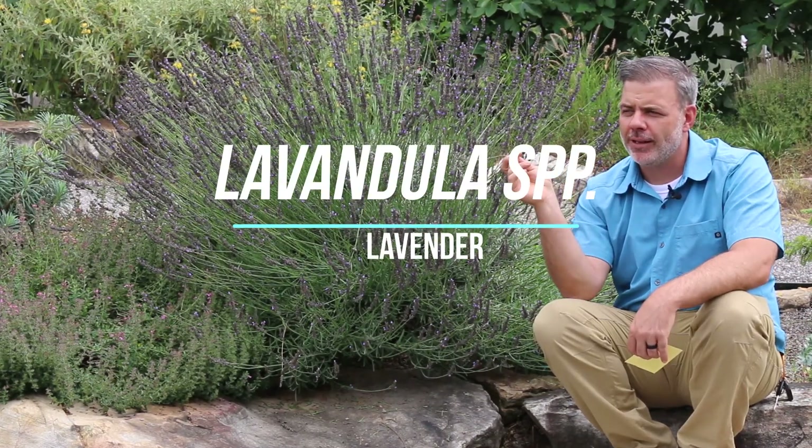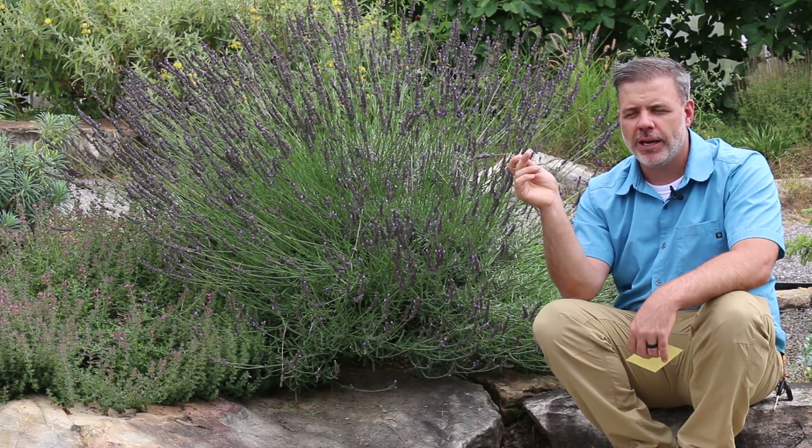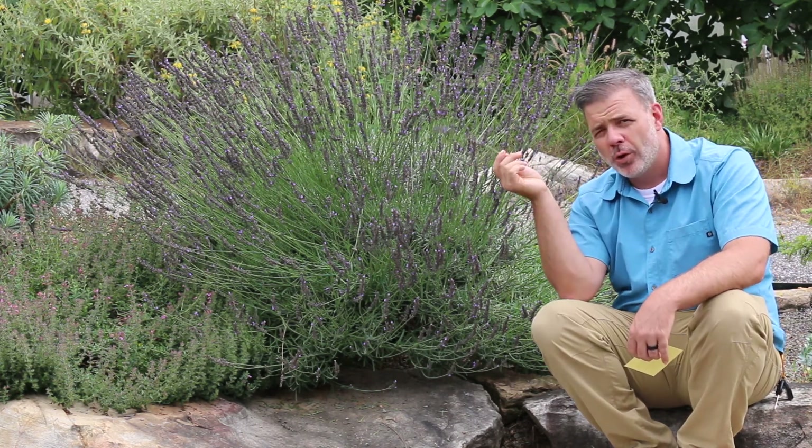Hey plant gang, right here at the beginning of July — July 1st as I record this video — I'm here next to one of the most popular herb plants worldwide: Lavandula angustifolia, or lavender.